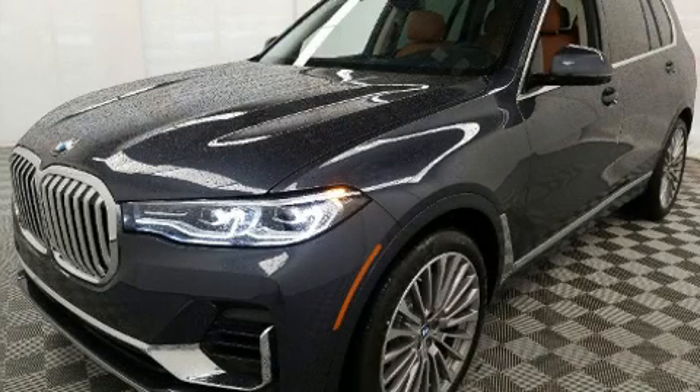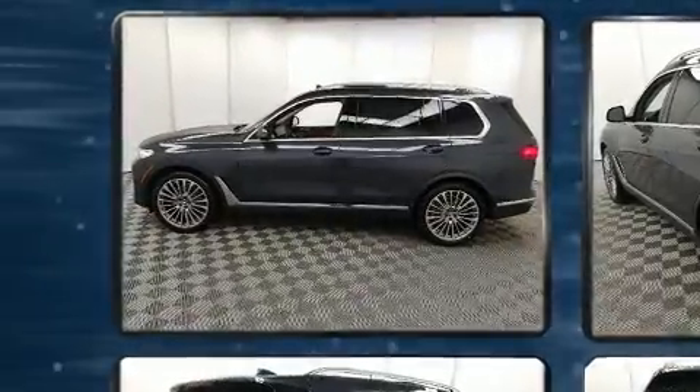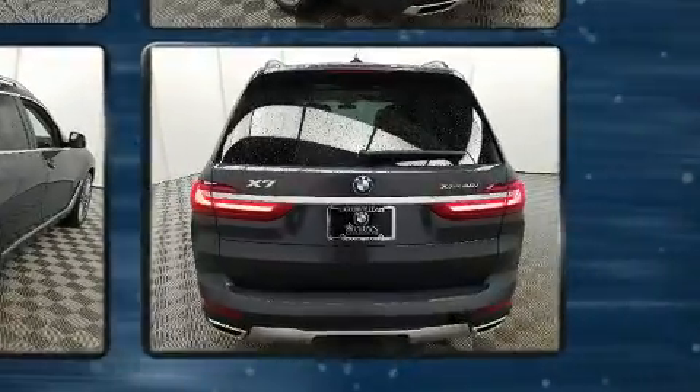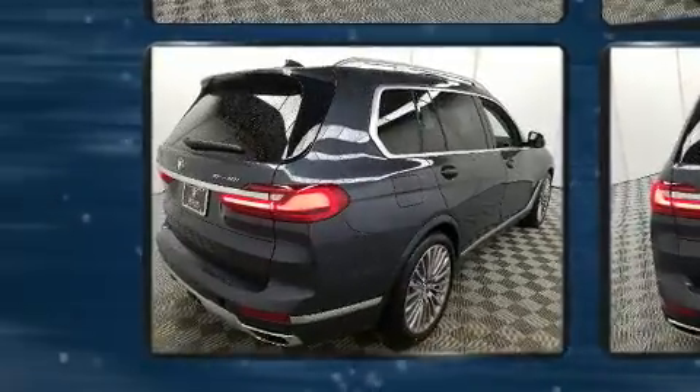The 2020 BMW X7. Smooth gear shifts are achieved thanks to the 3.0L 6-cylinder engine, and load-leveling rear suspension maintains a comfortable ride. Well-tuned suspension and stability control deliver a spirited yet composed ride and drive. A turbocharger is also included as an economical means of increasing performance.